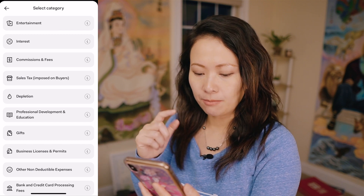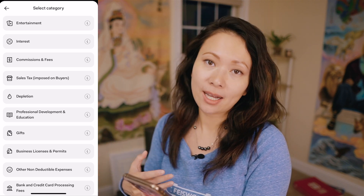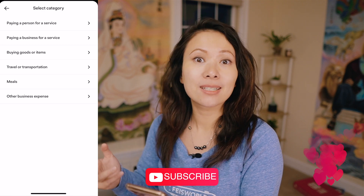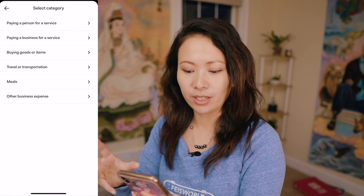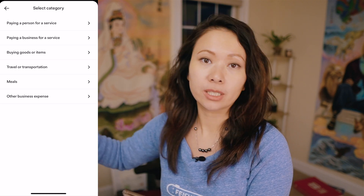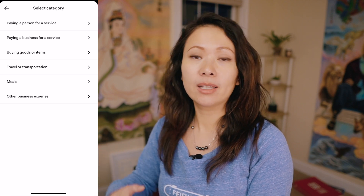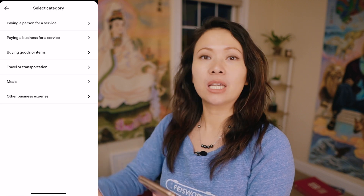Gifts is another category. I tend to buy gifts for my clients at end of year or for holidays. The reason these categories exist is because they directly align with the business expenses you'll be asked about during tax season. Also keep in mind, not everything is 100% deductible — a computer for your business might be 100% deductible, but meals these days are only 50% deductible, and the laws and policies change all the time. Instead of you keeping track of all that, Found will keep track of it for you.